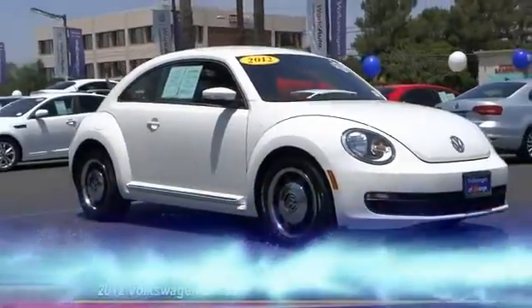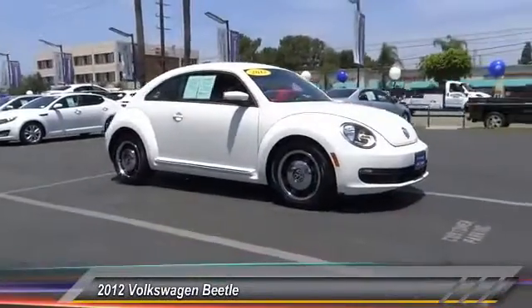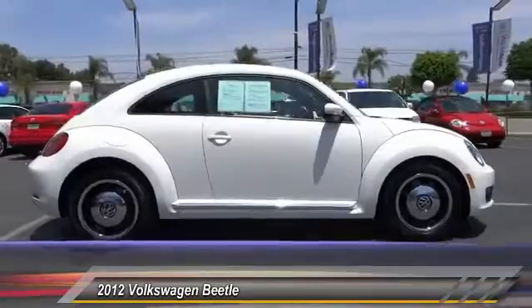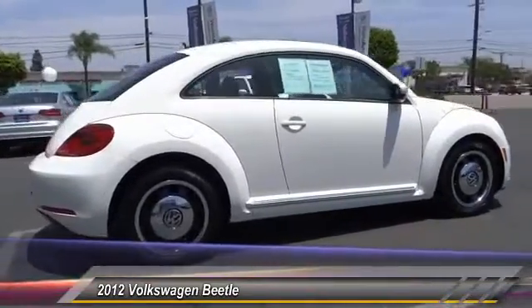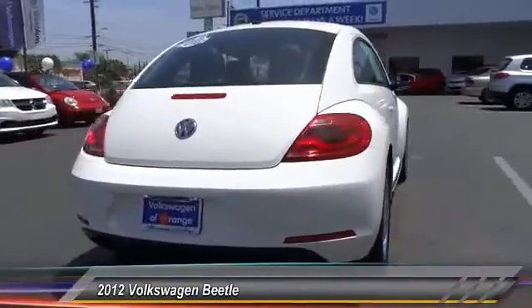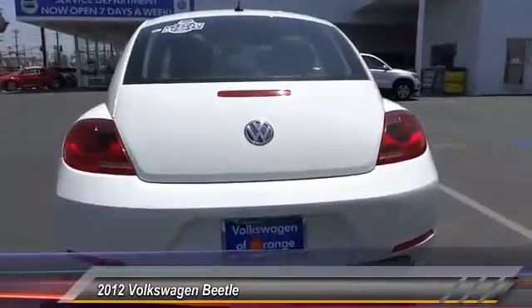The 2012 Beetle Sport. The VW Beetle rekindled the magic of its legendary namesake and became a ray of sunshine in an all-too-serious car market. The VW Beetle is among the top 10 best-selling nameplates of all time, ranking right up there with the Ford Model T in terms of numbers sold.